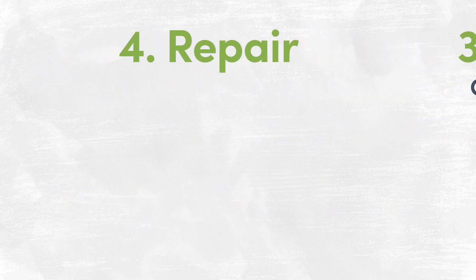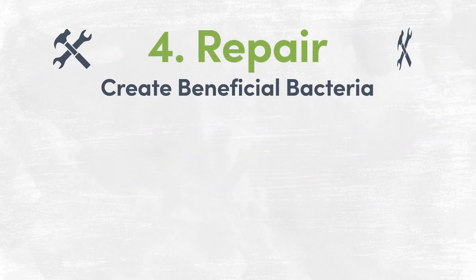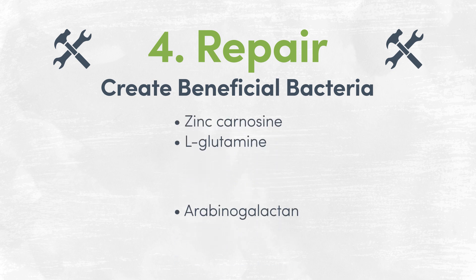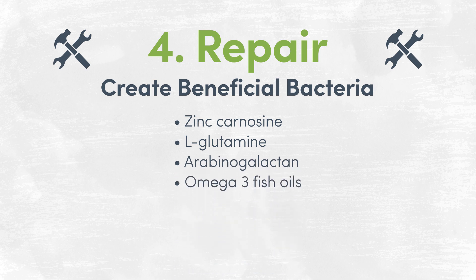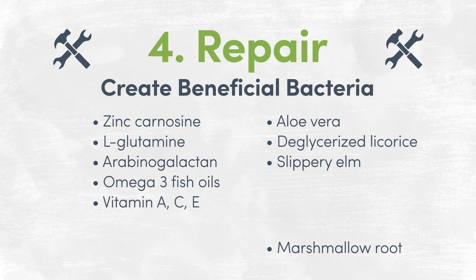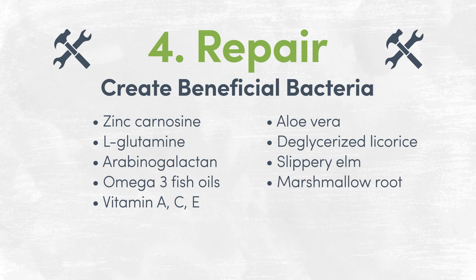Our final R is repair with gut healing ingredients. Ingredients that can help soothe and repair your GI tract include zinc carnosine, L-glutamine, arabinogalactan, omega-3 fish oils, vitamin A, C, and E. Herbs such as aloe vera, deglycyrrhizinated licorice (DGL), slippery elm, and marshmallow root can also be beneficial.